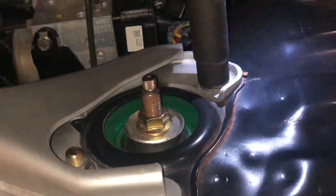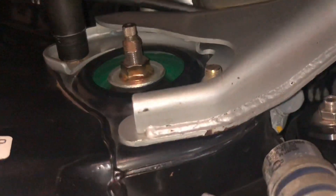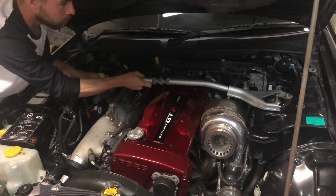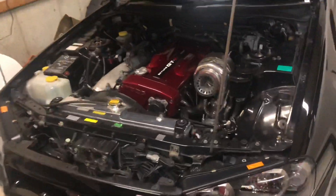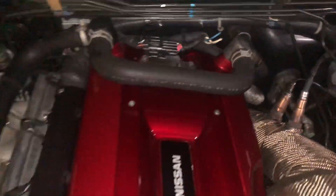So first thing we're going to do is get these off. Now that that's off to the side, we have easy access to everything, every little bolt, and we'll go ahead and get this taken out here.